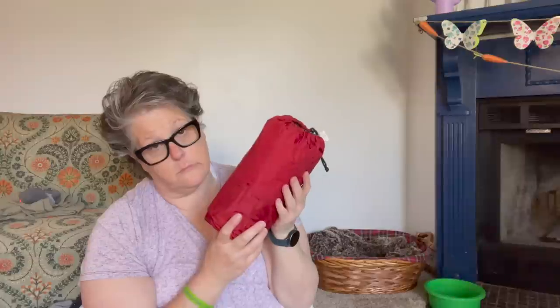My sleeping pad is the Big Agnes Air Core 20 by 72 by 2.5 inch mummy sleeping pad. I blow this up and it keeps me warm. There are some insulating values called R-value, but honestly it's just comfortable — I'm not about sleeping on the ground. It's an air mattress and it's pretty sturdy; you blow it up through here, lock it down, and it keeps all the air inside. I leave it cracked open when it's stored, so if there's any air inside it can escape. It goes in its own little bag.